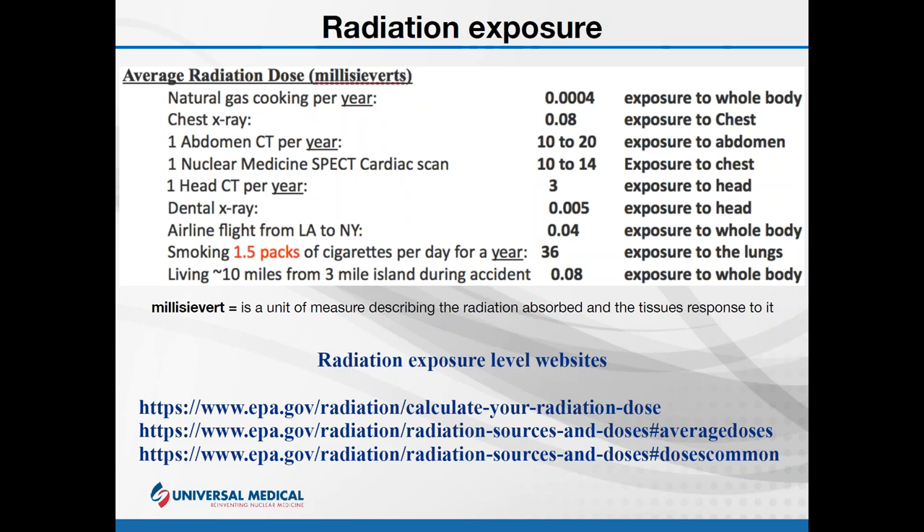Before we go on, let's define millisievert. A millisievert is a unit of measure describing the radiation absorbed and how the tissue responds to it — you have to think about where the radiation is being focused and how that tissue would respond. With smoking, we're inhaling radiation into the lungs, and the alveoli are the responding tissue. By comparison, cosmic rays from flights pass through your entire body. 100 dental X-rays would give about 5 millisieverts of exposure; 96 flights would be about 4 millisieverts.